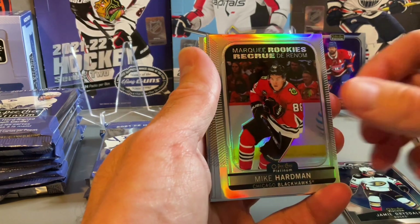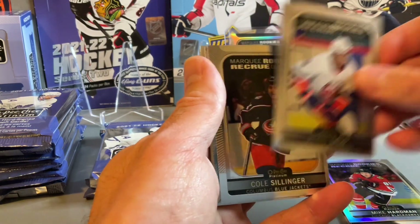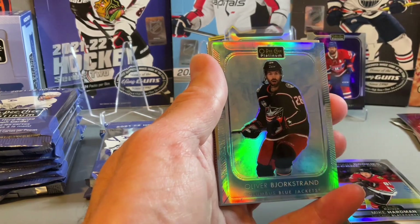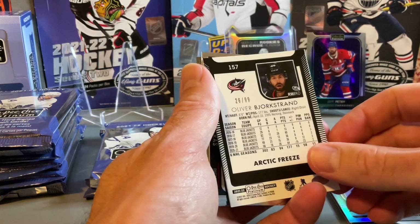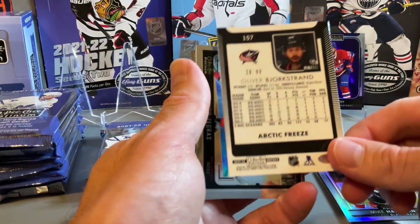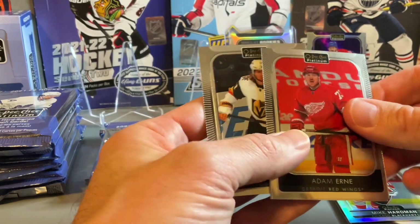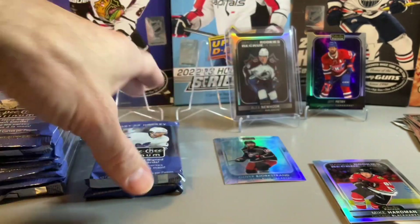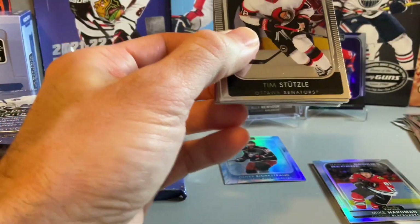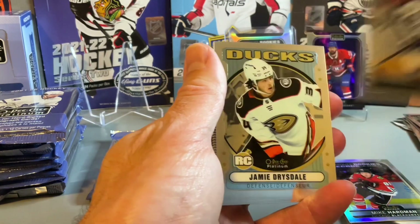There's a Marquee Rookie Rainbow of Mike Hardman. Henrik Lundqvist. Robin Lehner. There's Oliver Bjorkstrand — I think that looks like the Arctic Freeze. Arctic Freeze out of 99 on the Oliver Bjorkstrand, second numbered card. I think we should get a couple more. Trevor Zegris. Adam Erne. Tyson Jost and William Karlsson. Nathan MacKinnon.